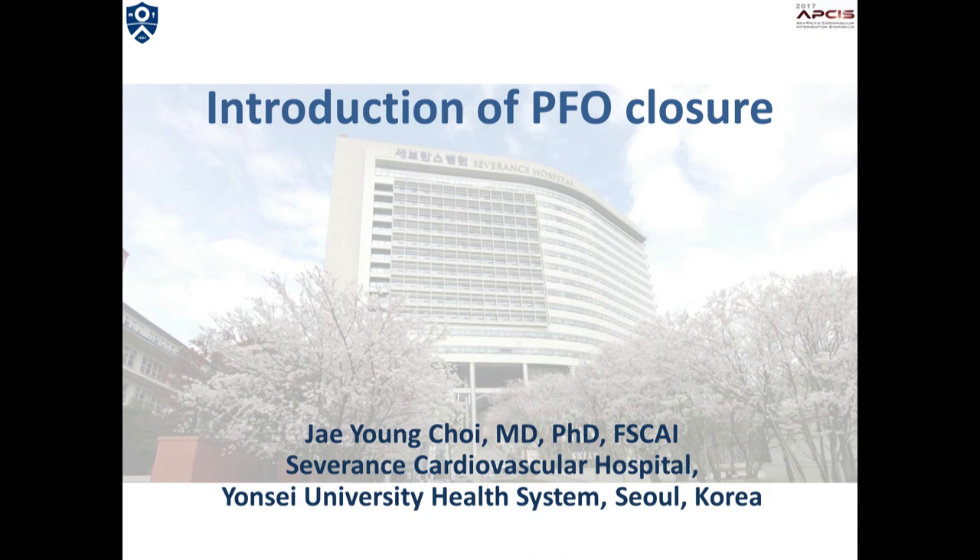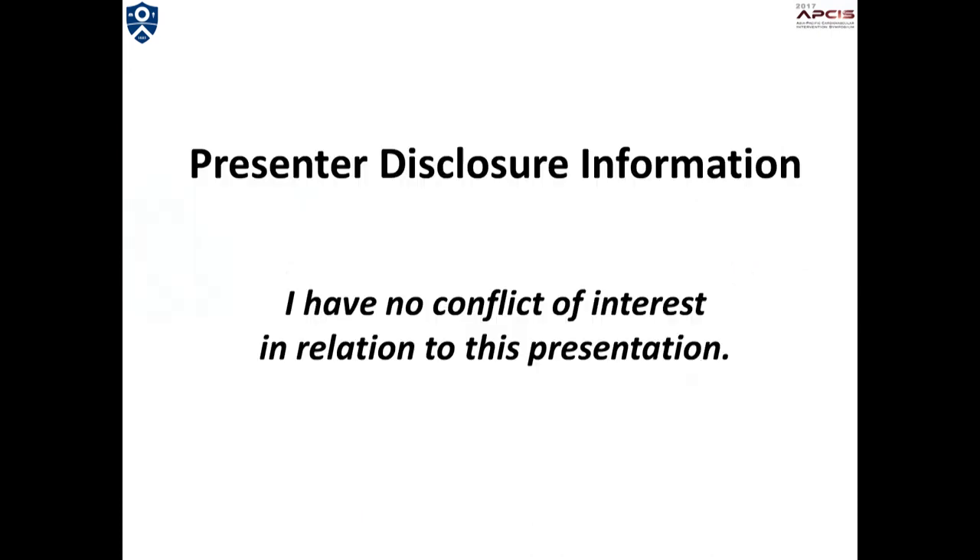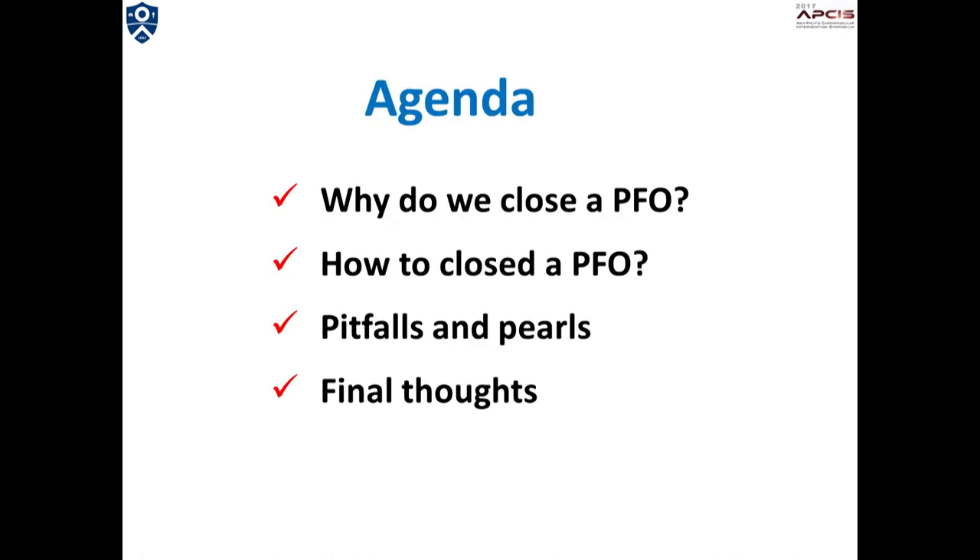My talk is about introduction of PFO closure. I'd first like to address the rationale of PFO closure and then talk about the techniques and the details and considerations for PFO closure.